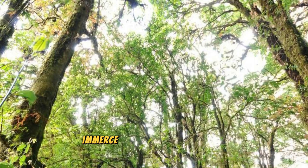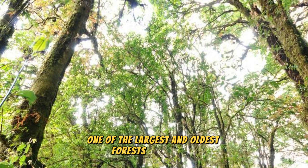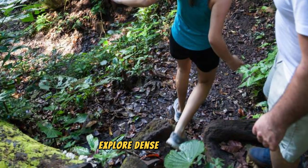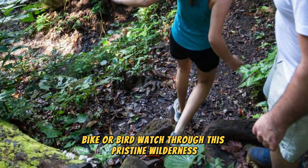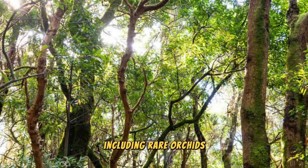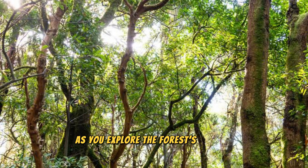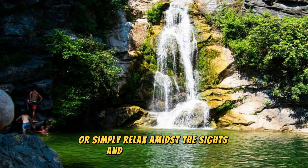Immerse yourself in the natural beauty of Codru Forest, one of the largest and oldest forests in Moldova. Explore dense woodlands, crystal-clear streams, and hidden glades as you hike, bike, or birdwatch through this pristine wilderness. Encounter a rich diversity of plant and animal species, including rare orchids, European lynx, and Eurasian brown bears, as you explore the forest's diverse ecosystems. Discover hidden lakes, waterfalls, and caves, where you can picnic, swim, or simply relax amidst the sights and sounds of nature.